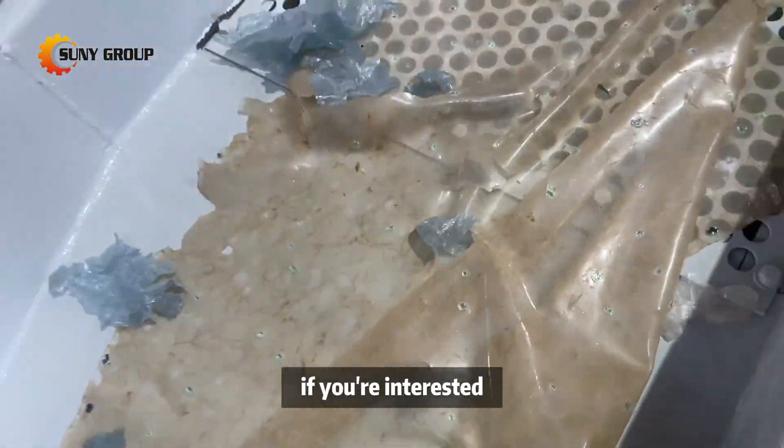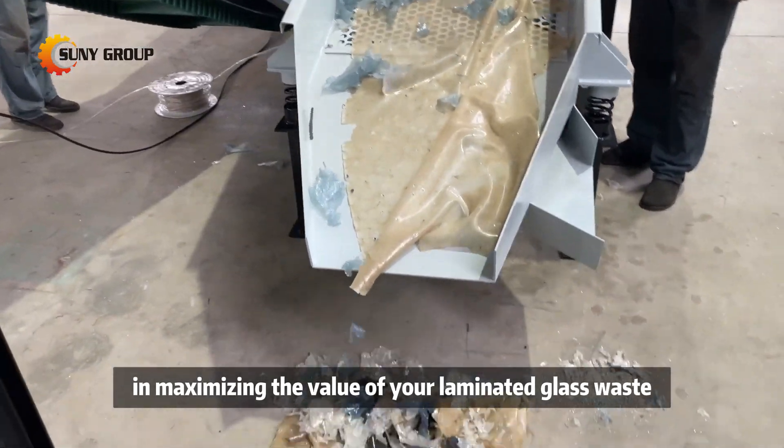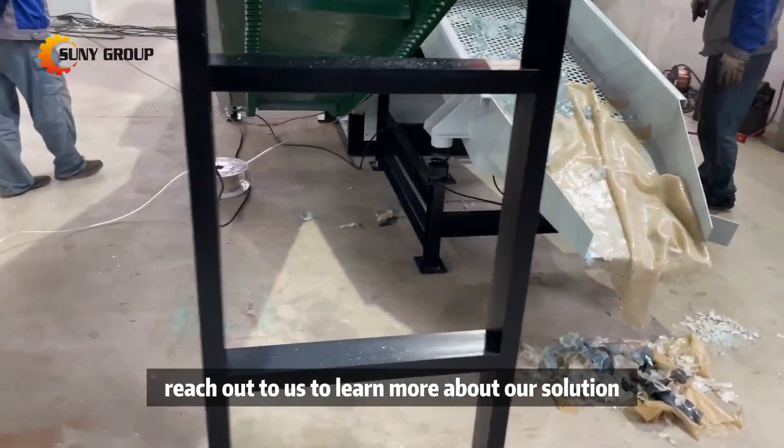If you're interested in maximizing the value of your laminated glass waste, reach out to us to learn more about our solution.